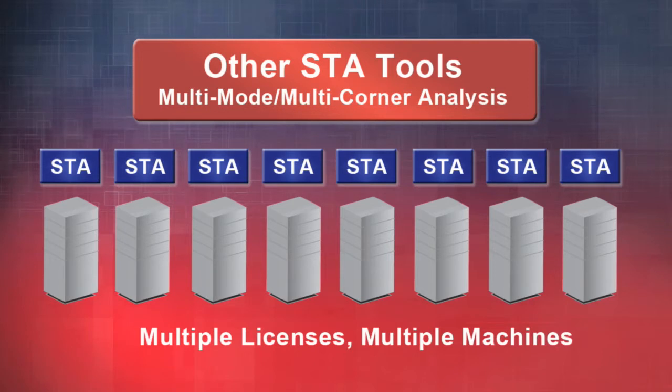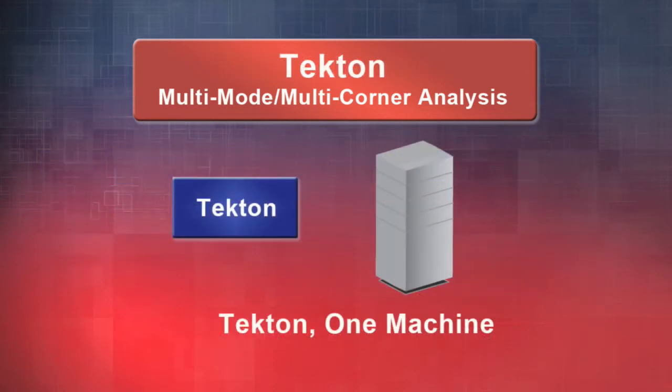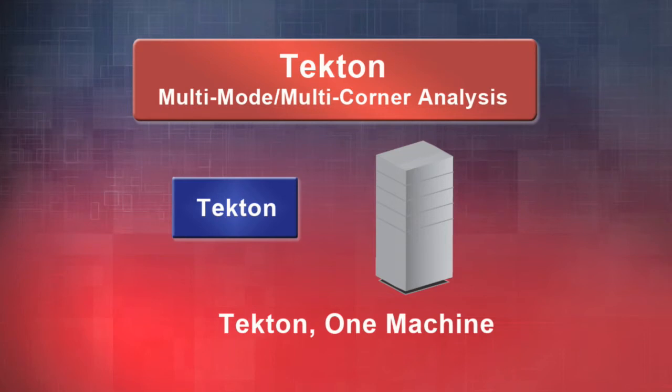What designers do to face this challenge is they invest in hardware, they buy more EDA licenses, and they even cut corners on the amount of verification they need to do in terms of modes and corners. What designers are looking for is a fast solution that can handle the complexity, the capacity, and the number of modes and corners on a single machine in a very quick turnaround time.